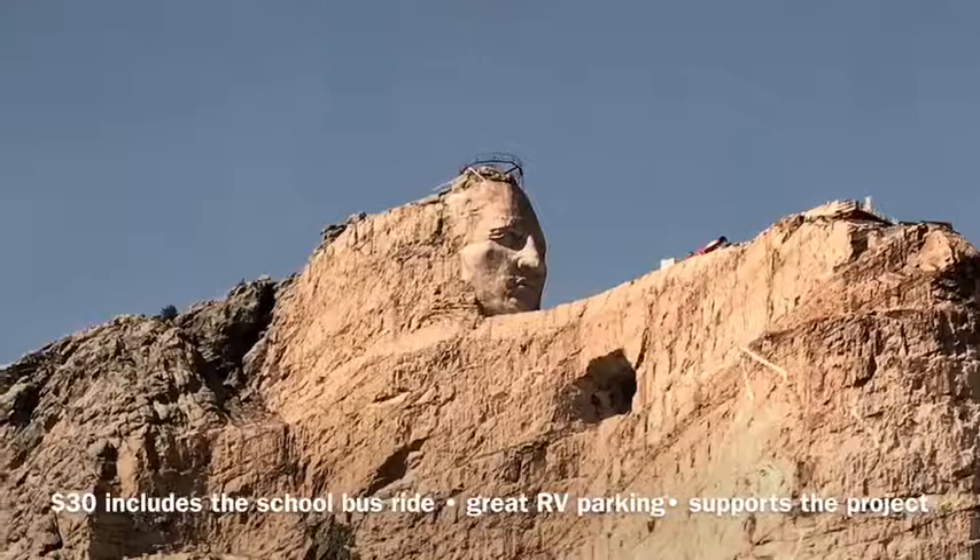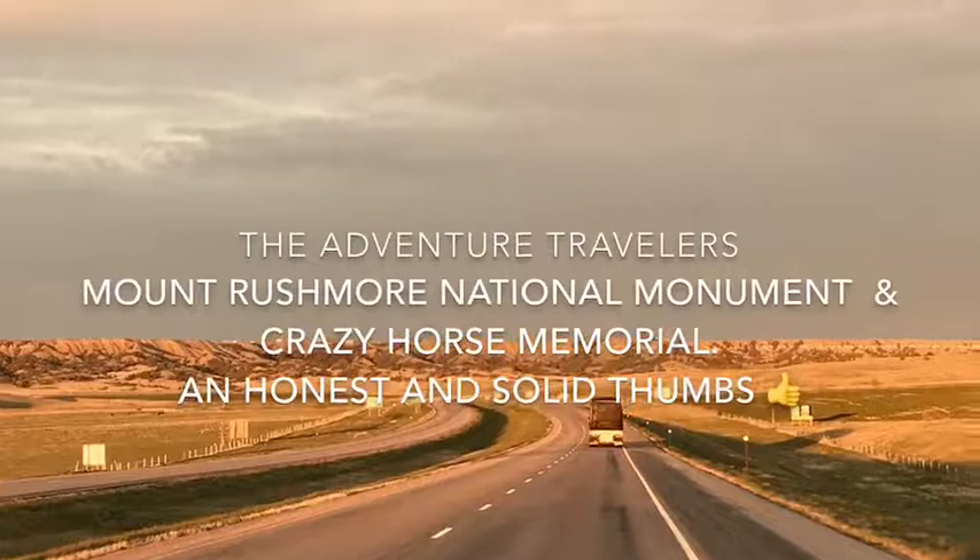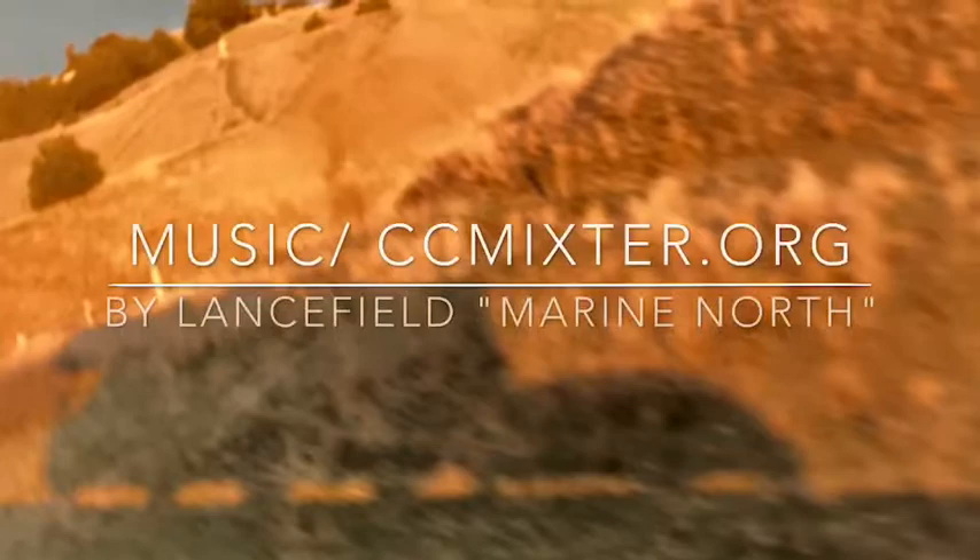It was well worth it — fees help support this loving project. Oh, and the RV parking was great. We give Mount Rushmore and Crazy Horse Memorial an honest and solid thumbs up.